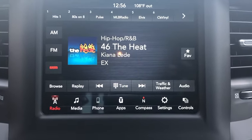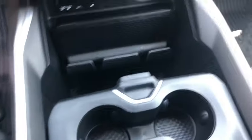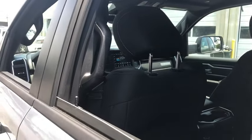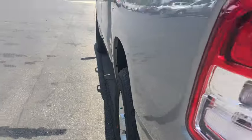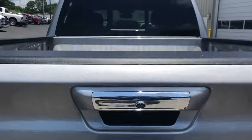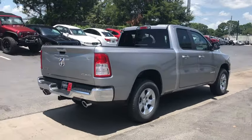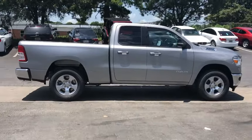Come see the car for yourself. Be sure to see the car for you.